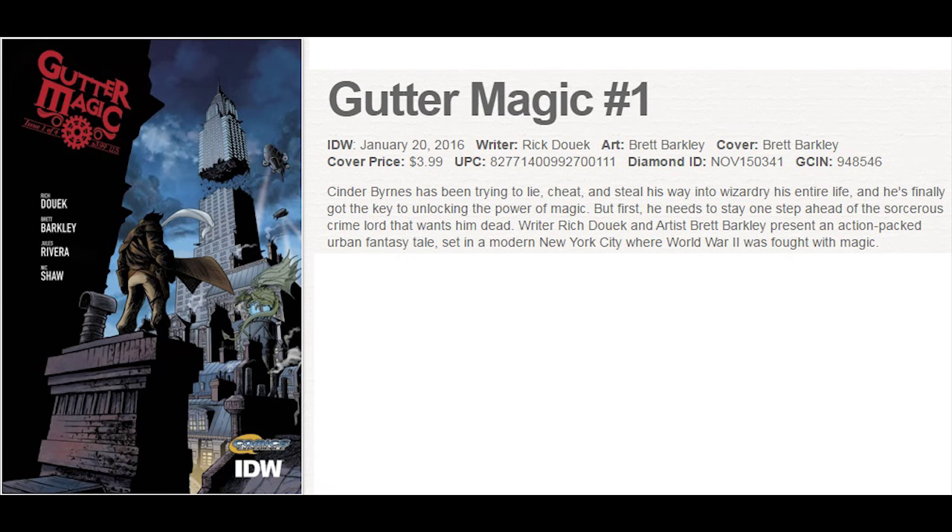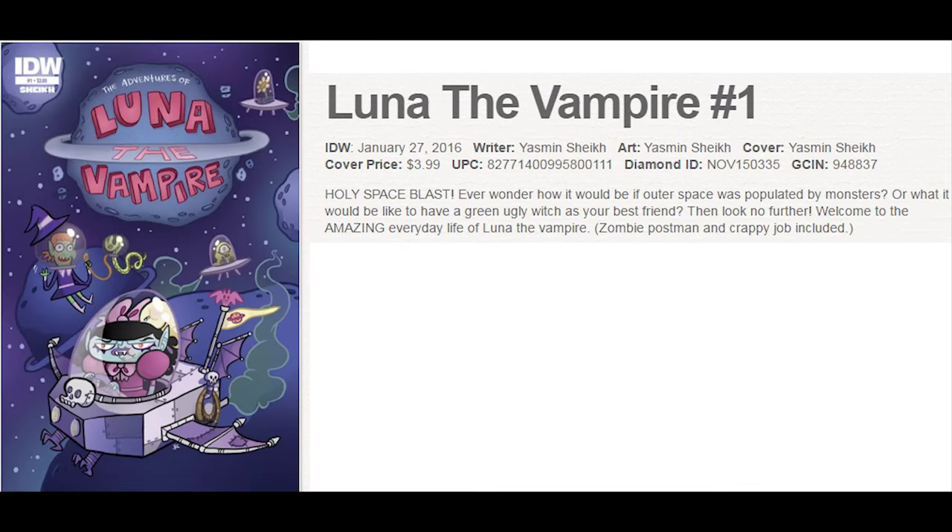Gutter Magic debuts at IDW, as does Luna the Vampire. Luna the Vampire is one of the fun books of the week, from Yasmin Sheik.